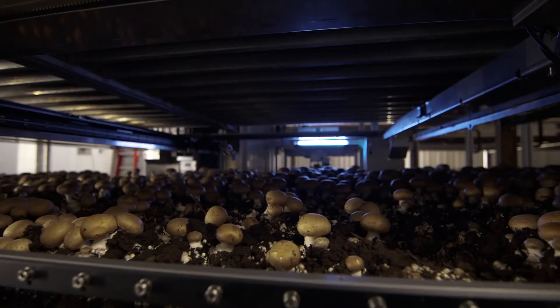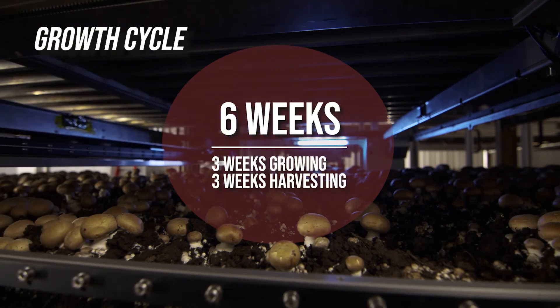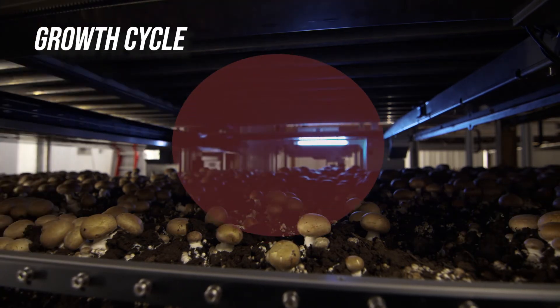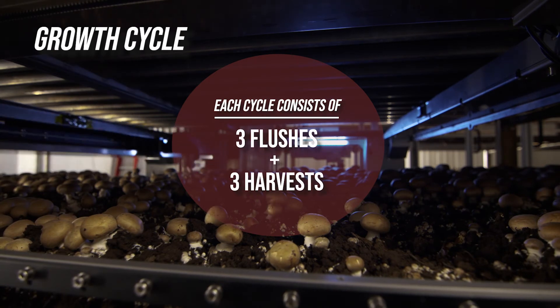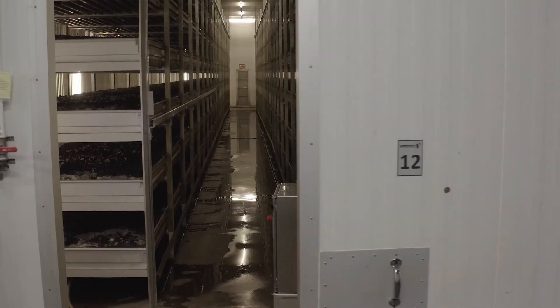We grow for three weeks — that's basically colonizing the casing and getting the mycelium into the peat moss — and then we harvest for three weeks, so we do it in flushes. In the fourth week, this is the first break, we call it. We harvest this off over five days, they regenerate over about three days, and then you'll see the second break come with another flush of mushrooms. We harvest those off over three to four days, then it rests again and regrows for a third break, which we harvest for about three days as well.